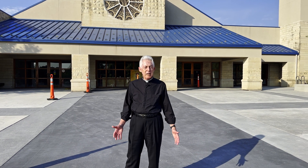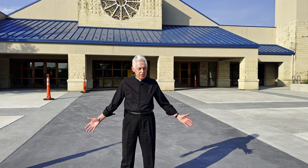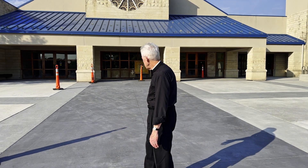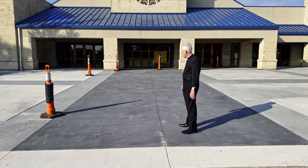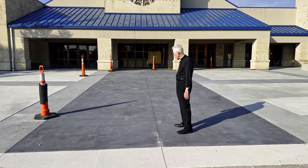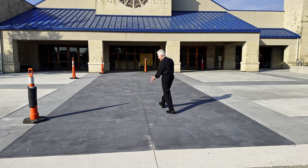We're starting our update out here this time because the plaza is all poured and this is pretty much the way it's going to look. We've used three different colors of concrete which gives it a pattern, and the darkest color is the processional path that we've talked about so many times before. The old altar is buried right about here, so that's always going to be part of us.